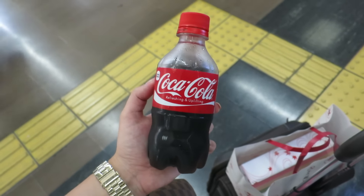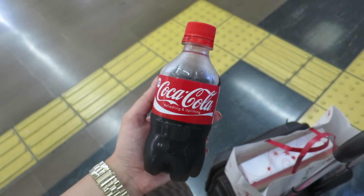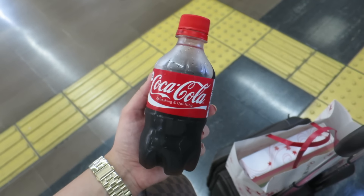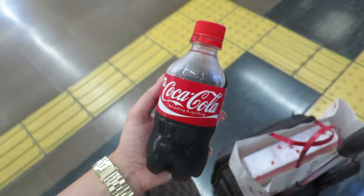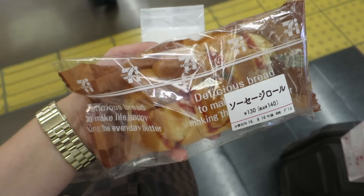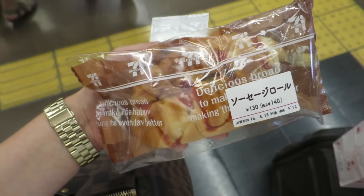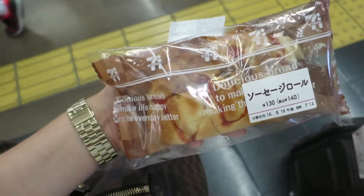Since yesterday my stomach hurts, so I bought a Coke because my mom tells us to drink Coke if our stomach hurts. I don't know if that's a thing, I guess so. It's just a small Coke, which is great because I don't like drinking a lot of it. I also bought this bread — it has a sausage in it. It's kind of my breakfast because I don't know when we're having lunch.